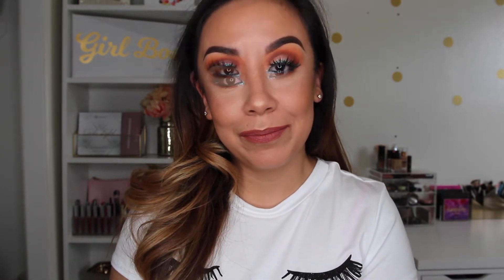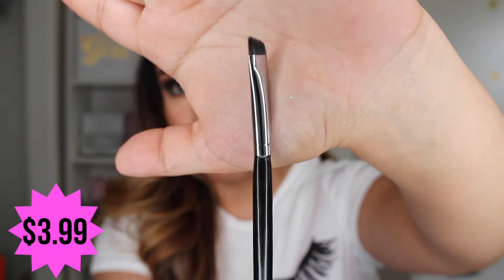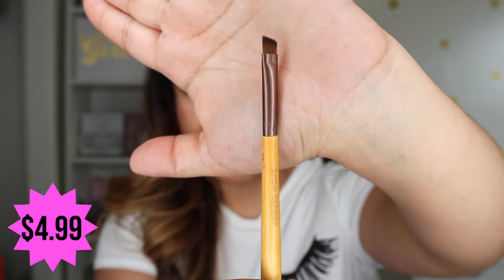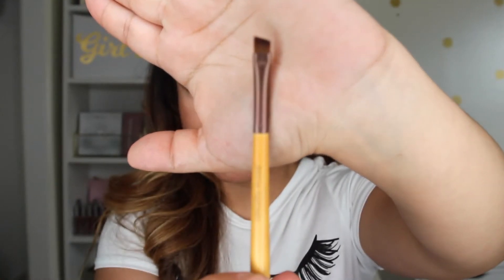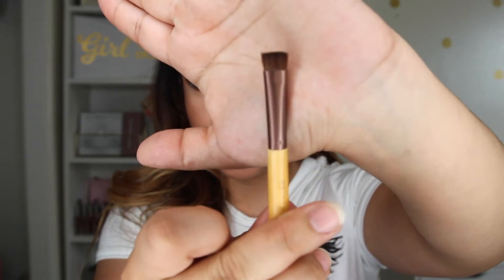Don't forget to give this video a thumbs up and subscribe for future videos. The first thing I would do normally is my brows. This is the Morphe e29 — it is an angled brow spoolie brush. This is a drugstore version of a very similar product from EcoTools — it's also a double-ended angled brush.